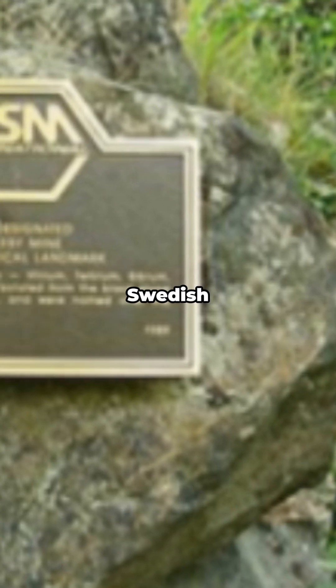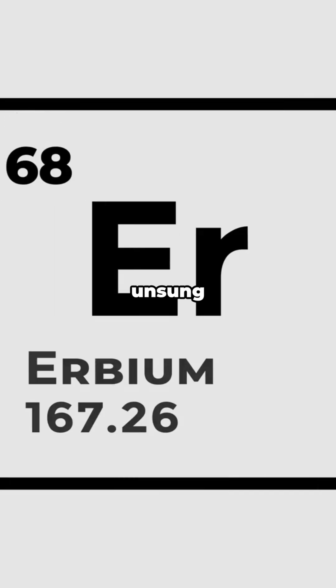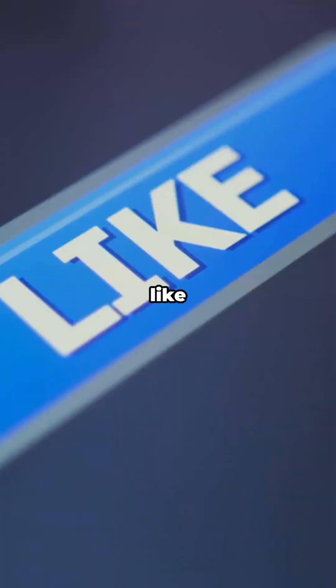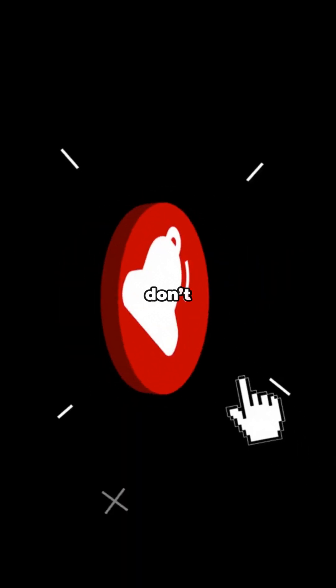From a sleepy Swedish quarry to the veins of the modern web, Erbium is the unsung hero of light. Next time your video loads fast, give a nod to Element 68. If that little science detour lit you up, hit like, drop a comment with what you learned, and subscribe for more bite-sized brain fuel — ring the bell so you don't miss the next one.